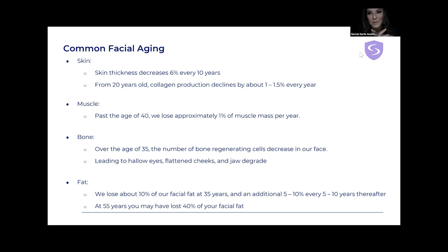Fat is a big one. We lose about 10% of our facial fat at 35 years. And then we lose an additional 5 to 10% every 5 to 10 years, so it really starts to decline after 35. That's usually when we start to notice the change — someone looks much more mature. By 55 years, you may have lost 40% of your facial fat.